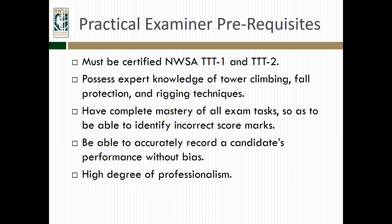What are some of the practical examiner prerequisites? First, you need to be certified as both the TTT1 and TTT2 with the NWSA — completing both the written and practical exams. You should possess expert knowledge of tower climbing, fall protection, and rigging techniques. At least three years' experience in the industry is generally expected so that you really understand how the tower industry works and the skills and abilities needed. You should also have complete mastery of all the exam tasks so as to be able to identify incorrect score marks.